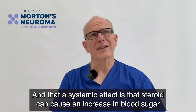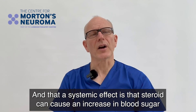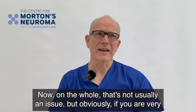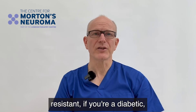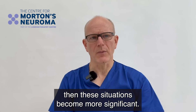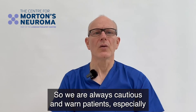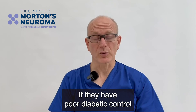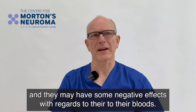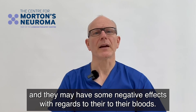Another systemic effect is that steroid can cause an increase in blood sugar levels. On the whole that's not usually an issue, but if you are very insulin resistant or diabetic, these situations become more significant. We are always cautious and warn patients, especially those with poor diabetic control, that steroid injection may not be the best thing for them and they may have some negative effect with regards to their blood sugar.